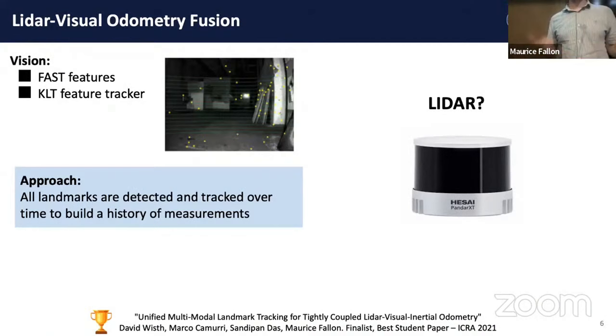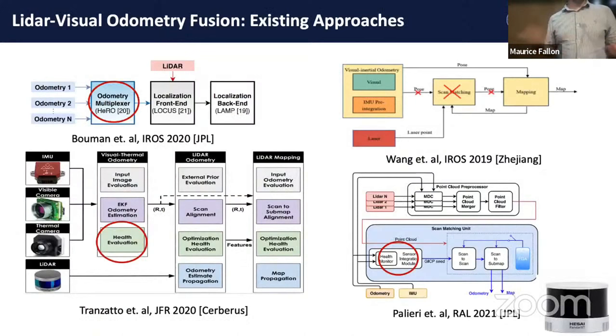As we moved to the DARPA challenge, we questioned how to incorporate LiDAR, as it's ultimately the most accurate sensor in these environments. There are different approaches from the literature that used multiplexers or health evaluation modules. A multiplexer is effectively a switch between different sensor modalities — if one modality is failing, like your LiDAR, fall back to vision or wheel or leg odometry. Health monitors are effectively those components. Typically these are loosely coupled approaches.